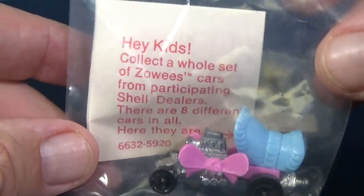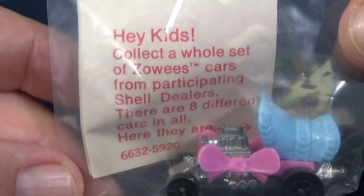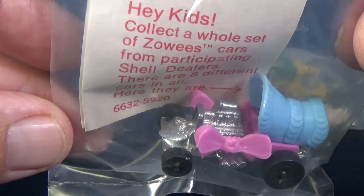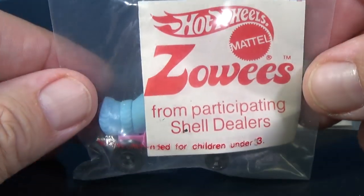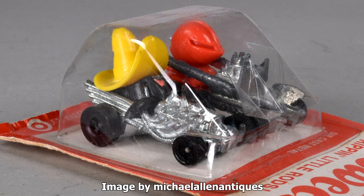They were in these baggies. Hey kids, collect a whole set of Zowie's cars from participating Shell Dealers. There are eight different cars in all. Here they are, and I actually have all eight of them. I believe the series started at Shell, but then wound up in two-packs and four-packs at retailers.